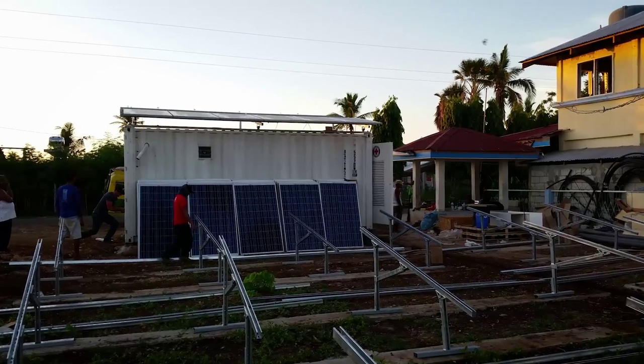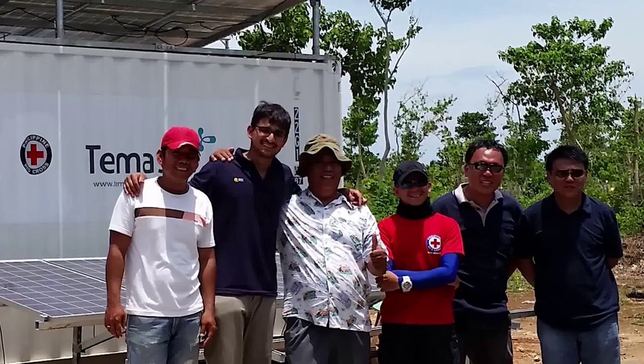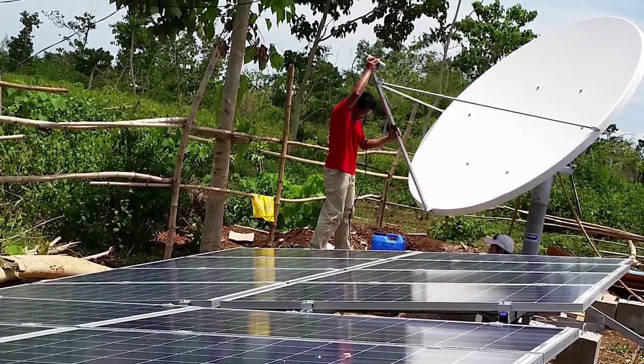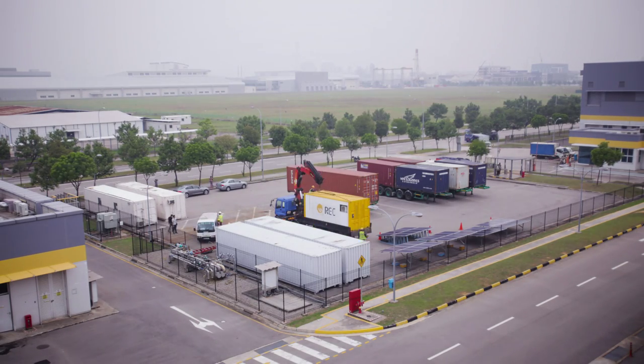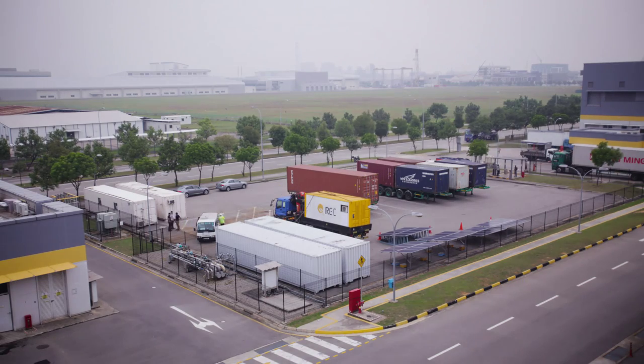The REC SolarBox was really born out of a relief effort that we performed in late 2013. North Philippines was devastated by Typhoon Haiyan, and the Red Cross contacted us to see if we could assist them with some of the relief that they were doing. Hence, we realized that a different kind of solution was needed to tackle this kind of a problem.